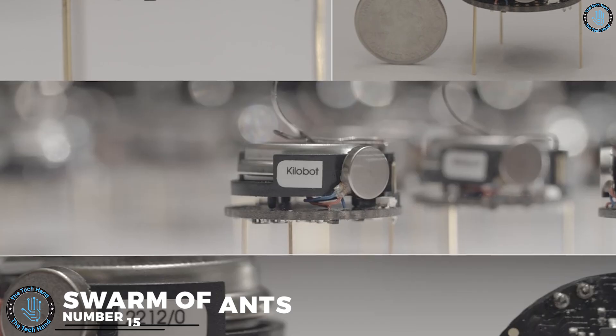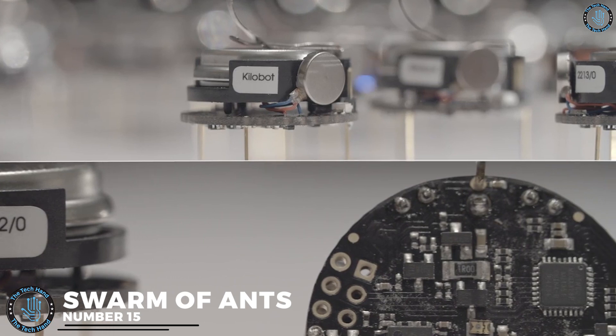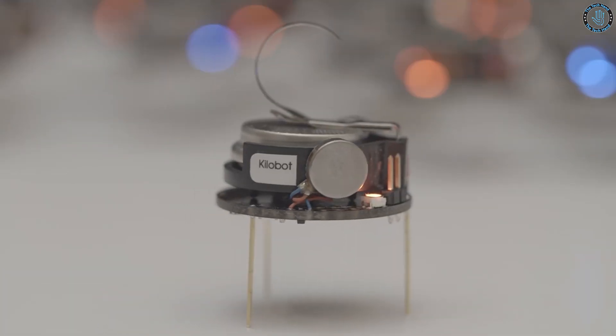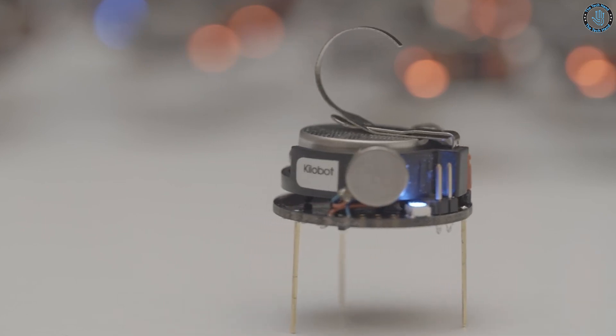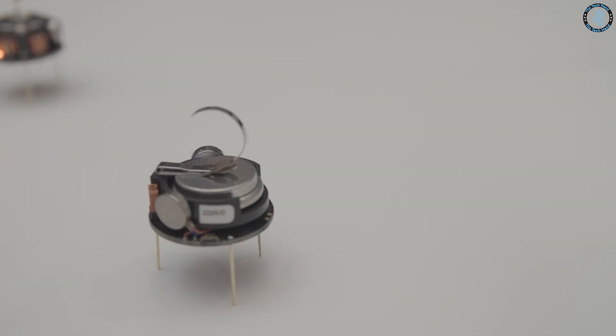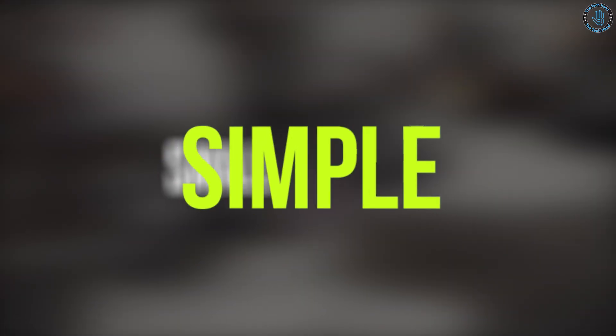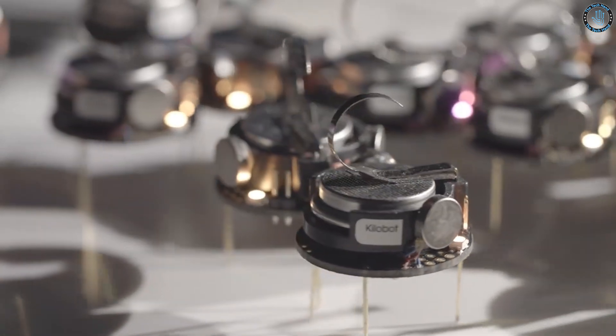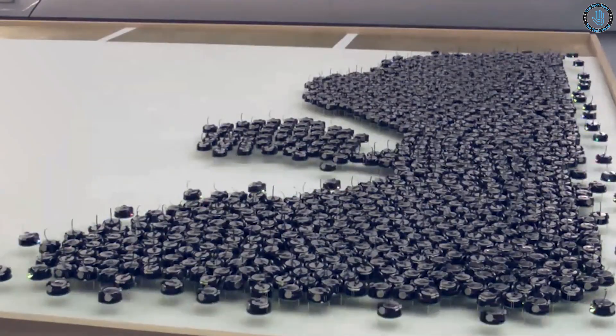Number 15: Swarm of Ants. The Swarm of Ants robot is a type of robot designed to mimic the behavior of a colony of ants. These robots can work together as a collective to accomplish tasks that are difficult or impossible for a single robot to do alone. The robots are typically small, simple, and inexpensive, and can be programmed to interact with each other and their environment in ways that resemble the behavior of real ants.